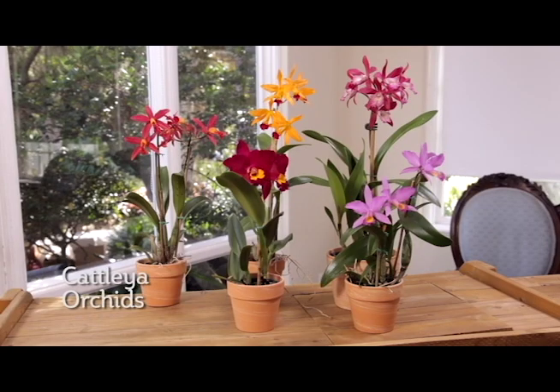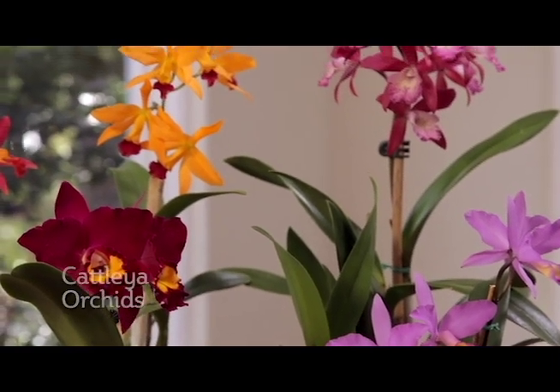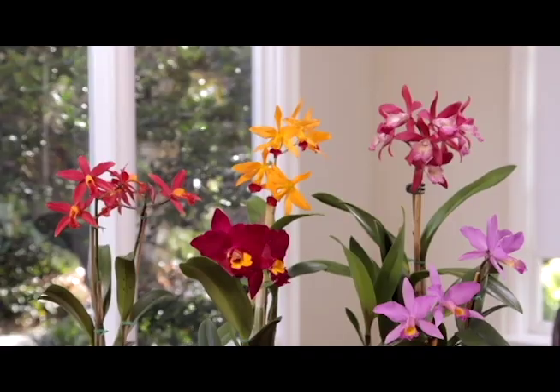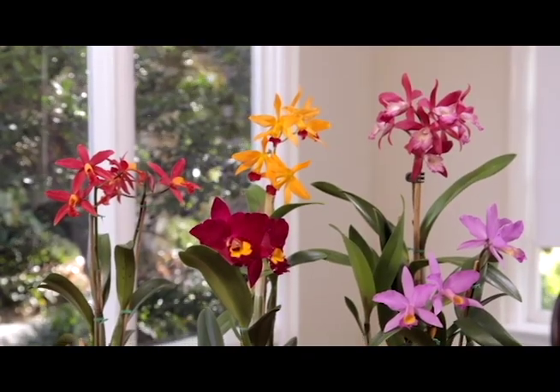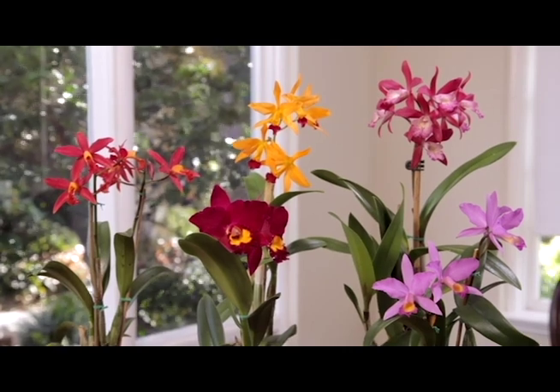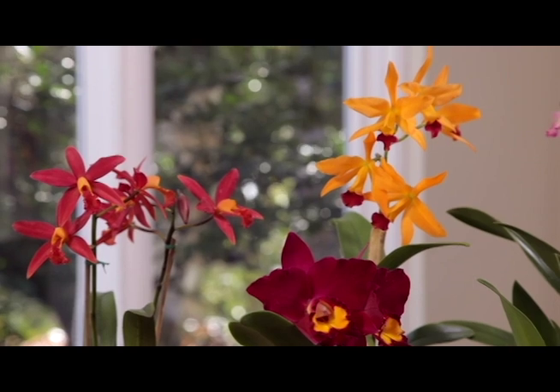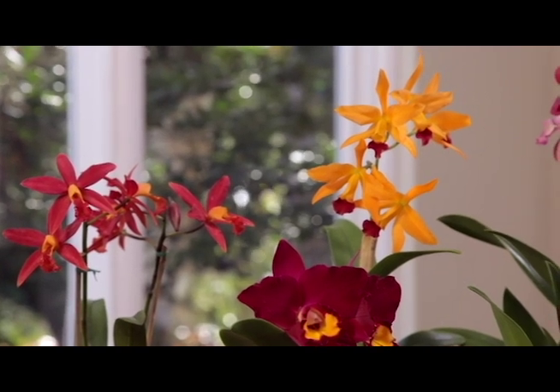Cattleya orchids are the orchids whose flower you typically see on a formal corsage. Cattleyas typically produce one to two leathery leaves per stem, with multiple stems depending on how old the plant is. New growth is produced at the base of stems, with the plant growing along the soil line. Cattleya blooms last for several weeks and they may be in a cluster of a few large flowers or several smaller ones.